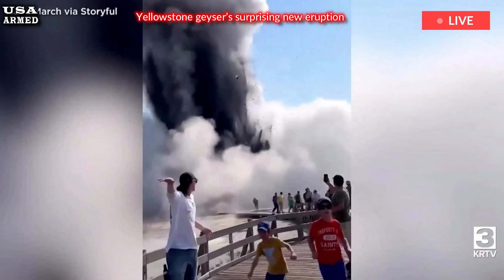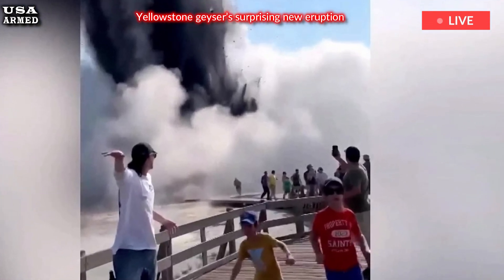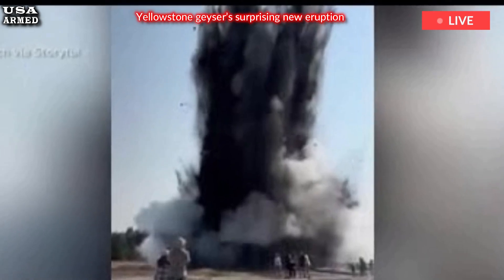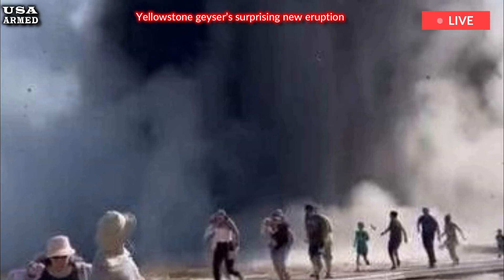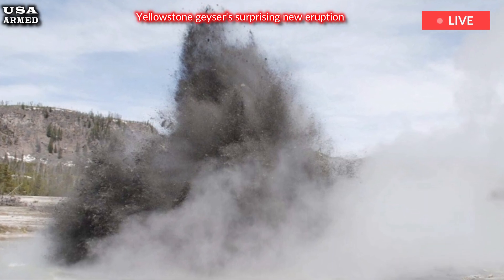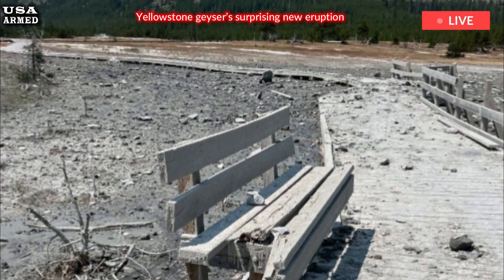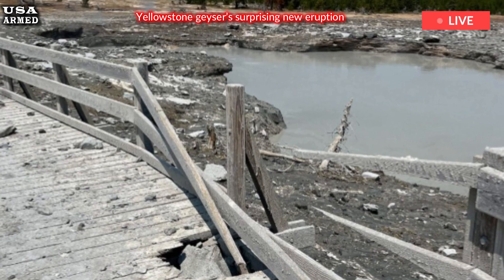Tuesday's explosion happened without much warning. Witness Vlada March, who captured the widely circulated video of the explosion, said steam began billowing out of Biscuit Basin, and within seconds it turned into this big thing — it exploded and turned into this black cloud that covered the sun. Tour guide Isaac Fisher told the Associated Press that he heard a hiss coming from Cliff Pool and told his group it was unusual. It sounded like a geyser erupting 60 to 70 feet into the air for a few seconds and then — boom — he said.